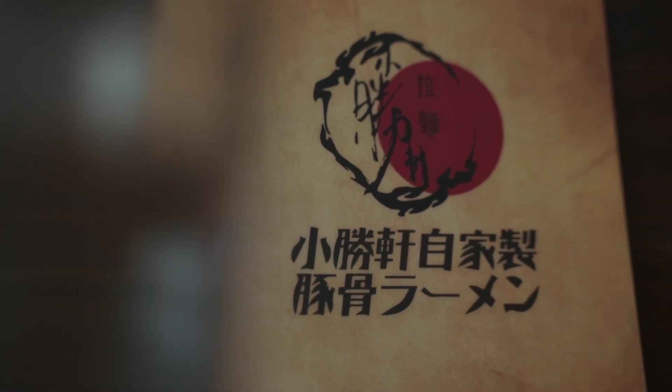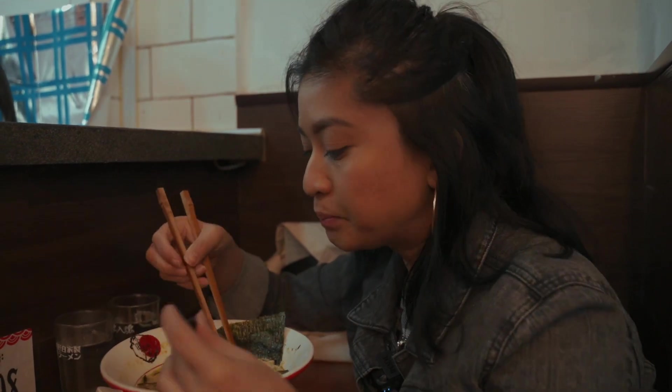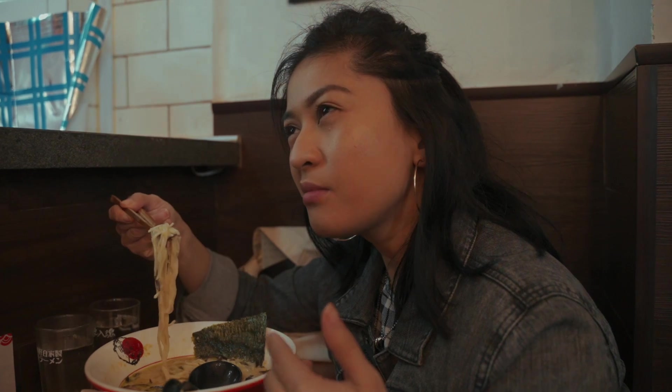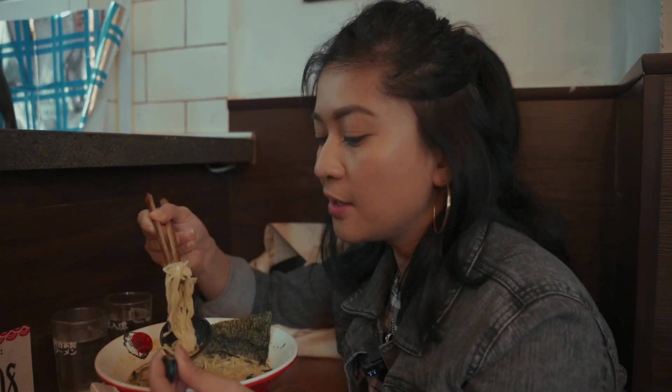A little fun fact: this place was actually located at a different location on the same street — next door, if I remember correctly. The old place had a more moody, dark vibe that I kind of liked better, but the space was pretty much the same. It's good that even when they moved and changed everything, they were still able to maintain the quality of their dishes. That's what I like about this place.